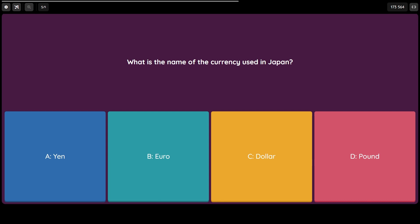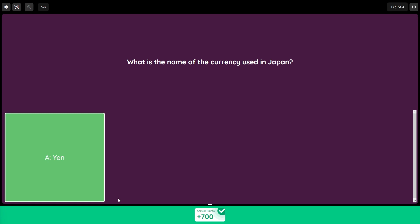Is it C) the Dollar, or D) the Pound? Now this one should be very easy and you can likely just use the process of elimination. Are you ready for the answer? The answer is of course A) the Yen.